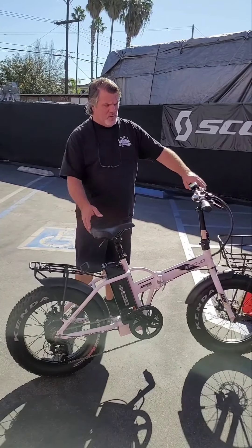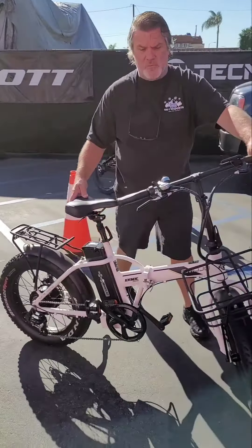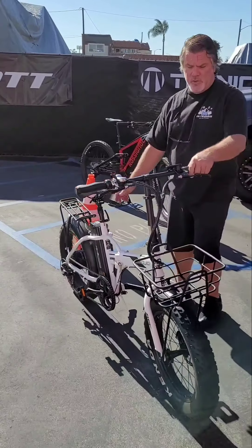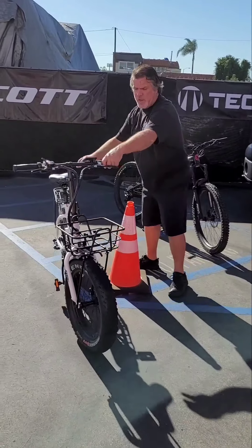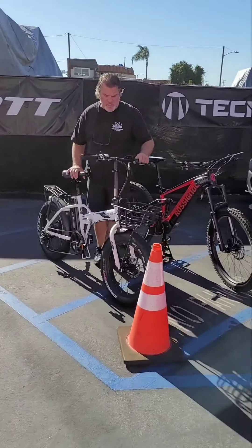They range in price anywhere between $1,400 and $1,800 roughly. Come on in and we'll show you all the different models and colors — they can be ordered anytime if you want a specific color. That's the Emojo Links Ram, and we also carry the Panther, which is more of an upright bike. They're all around the same price — great product.